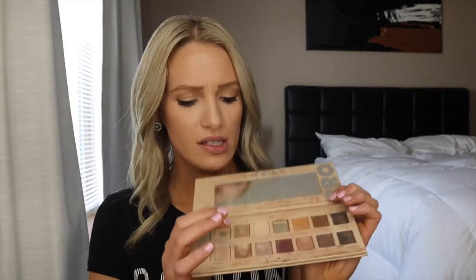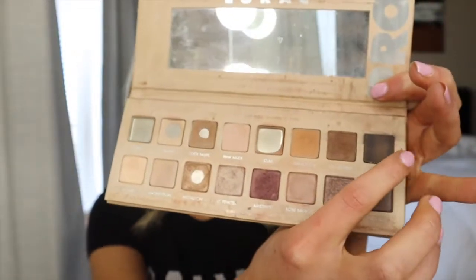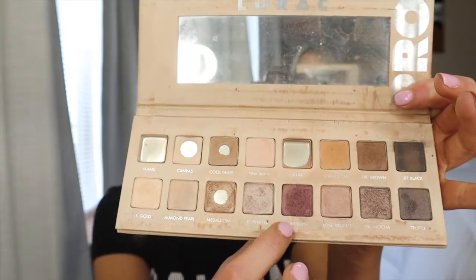Something I didn't want to forget: after my eyeliner, I actually go back in with my eyeshadow palette and take a shade that's a little deeper brown — sometimes this one, sometimes this one, sometimes even this one — and go right under the waterline. My eyeliner is not super thick, so I like to do this. I think it helps make my eyes look a little bit more awake and open.